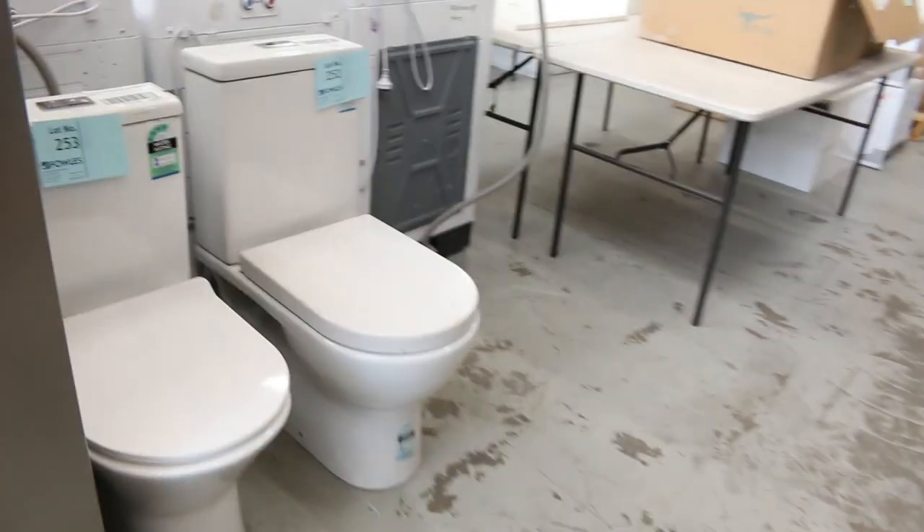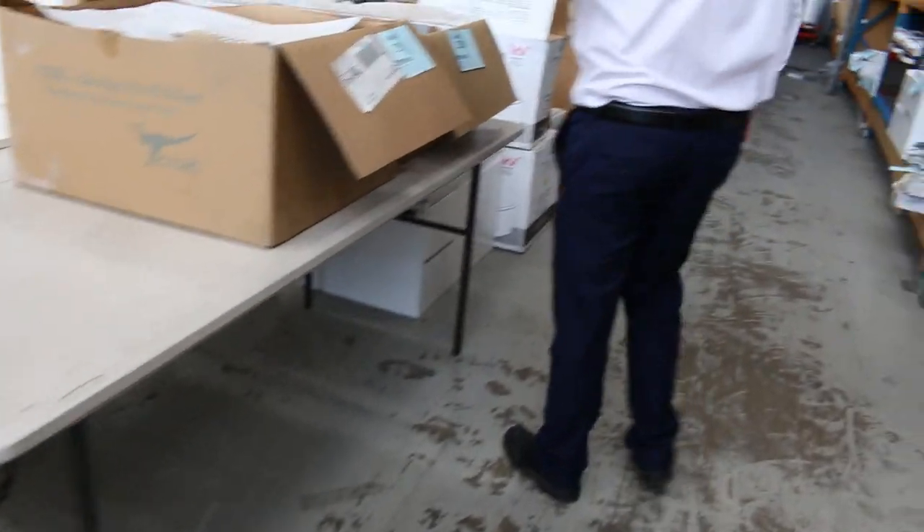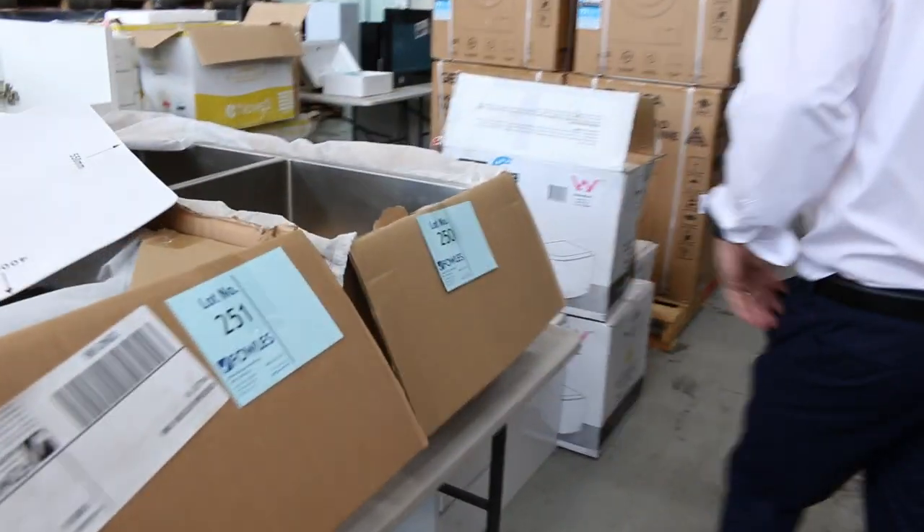On the other side I can see we've got some toilet suites that have come in — lots 253 and 252. So check the catalogue for more details on the measurements and the specifications. Still got lots and lots of sinks — heaps of different brands of sinks that have come in, so check that out as well.